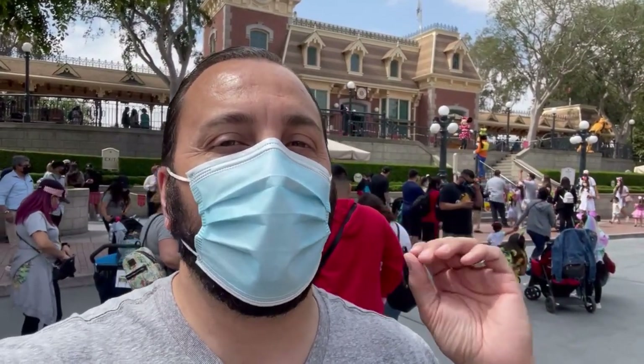We've got Pluto, Mickey, Minnie, and Goofy all right behind me. They are still social distanced, so you can't take a picture with them directly, but you can see them and the kids love seeing them.